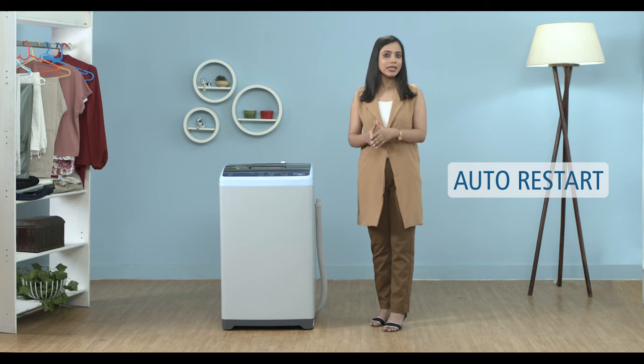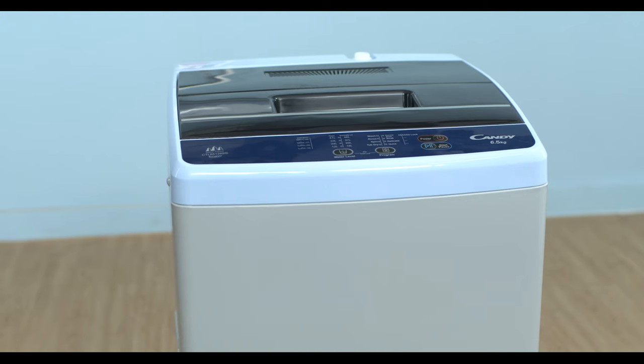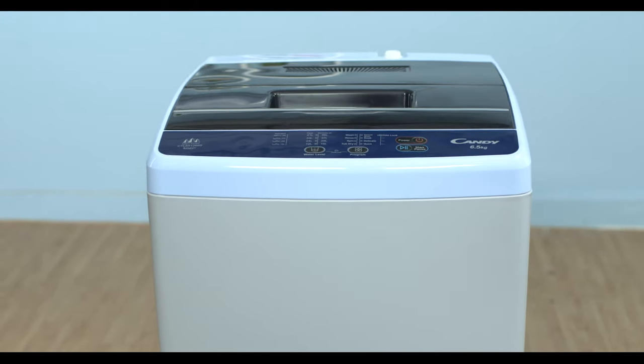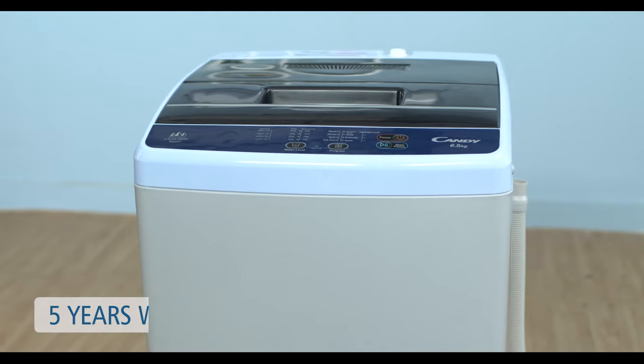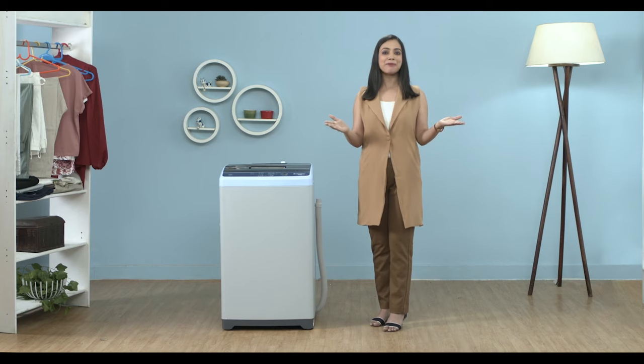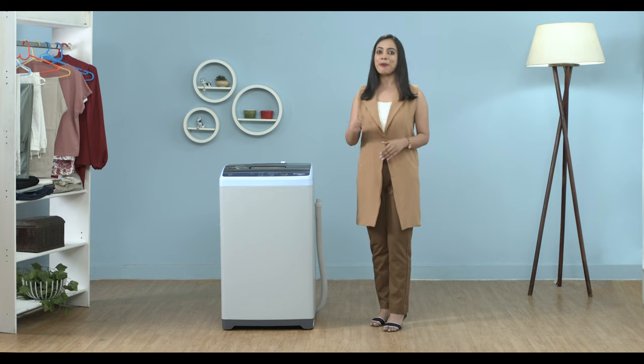In case of power failure, the washing machine restarts from the previous operation and completes the cycle with its auto restart feature. The new reliable Candy Washing Machine comes with a 2-year warranty on the product and a 5-year warranty on the motor. So sit back and let the worry of your clothes be taken care of by the Candy Fuzzy Logic Washing Machine.